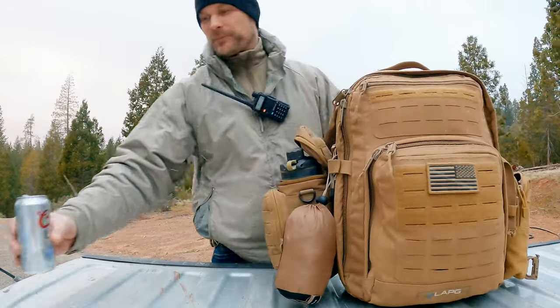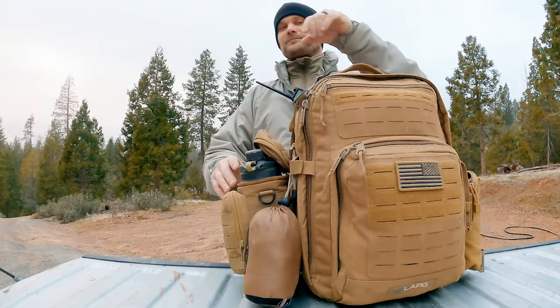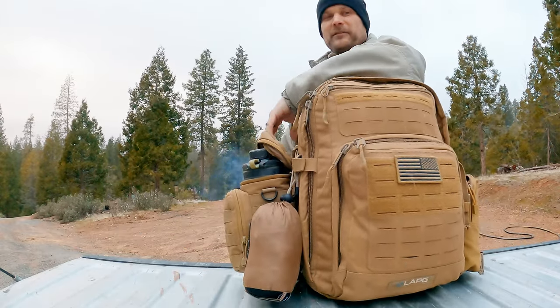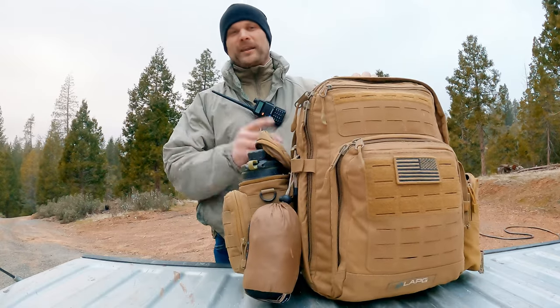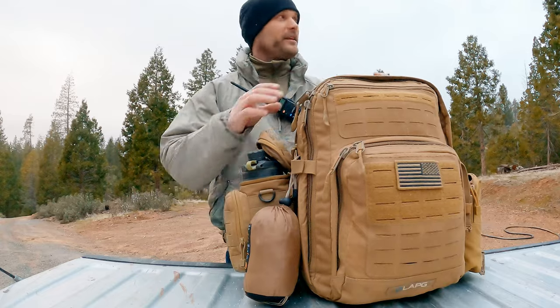What is going on y'all, got a quick video for you. We have a winter storm coming. As you can see the flurries are starting to fall. I got y'all down on the bed of the truck, so hopefully that blocks the wind a little bit.